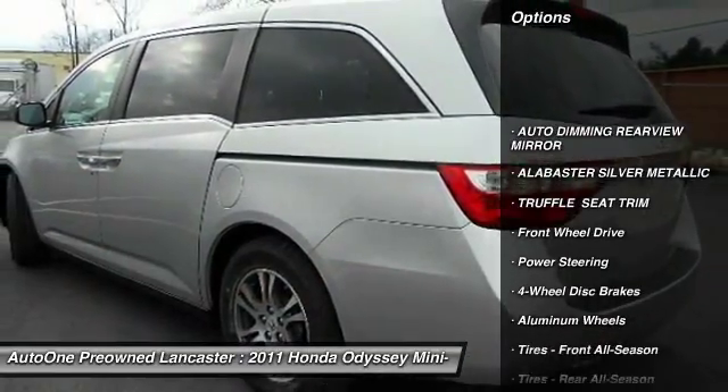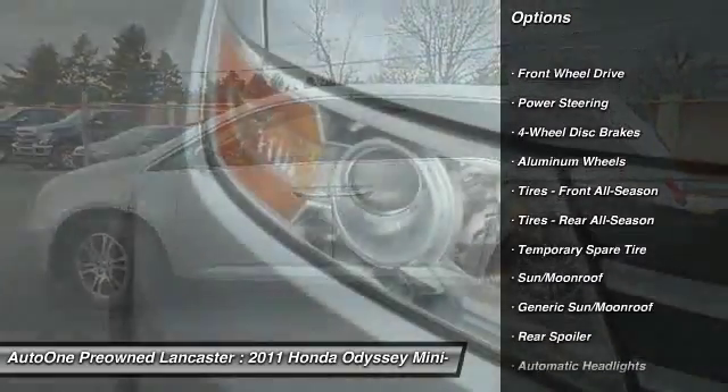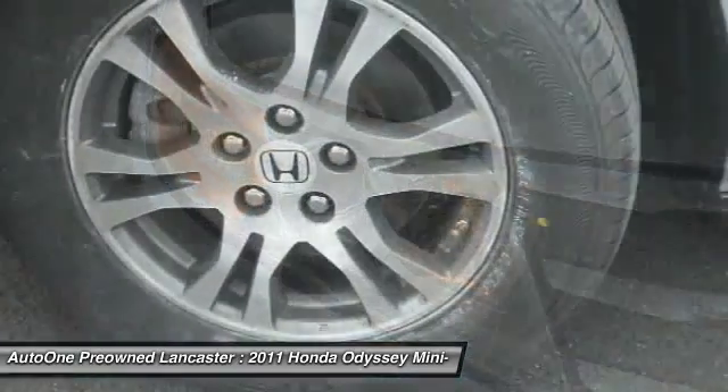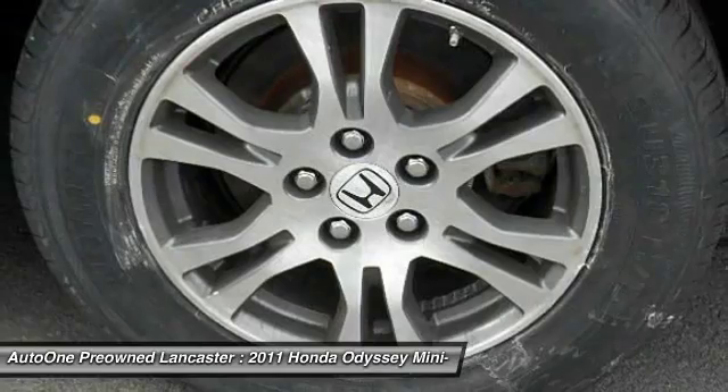Stability control, traction control, power lift gate, steering wheel audio controls, power passenger seat, keyless entry, anti-lock braking system, backup camera, moonroof, Bluetooth.